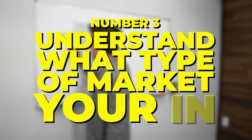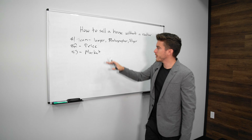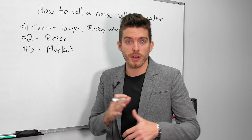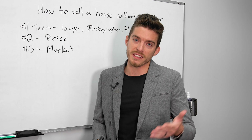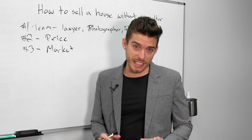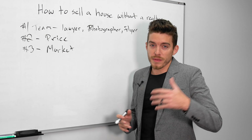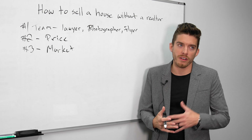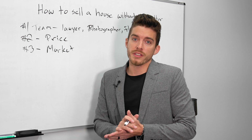Step number three: you need to understand what type of market you're in. You've got your team, your marketing material, your price — your house is ready to go for showings. Are you in a seller's market or a buyer's market? People selling by themselves typically do so in a seller's market, or sometimes they need to sell fast and can't afford the higher expenses. Either way, it's important to know the market so you can set up your offer presentation correctly.